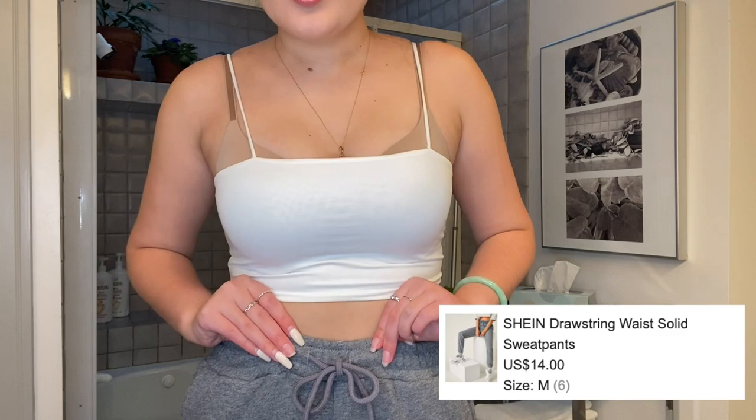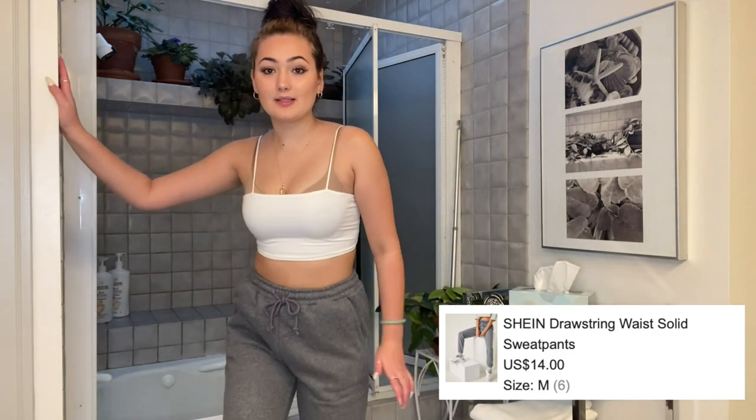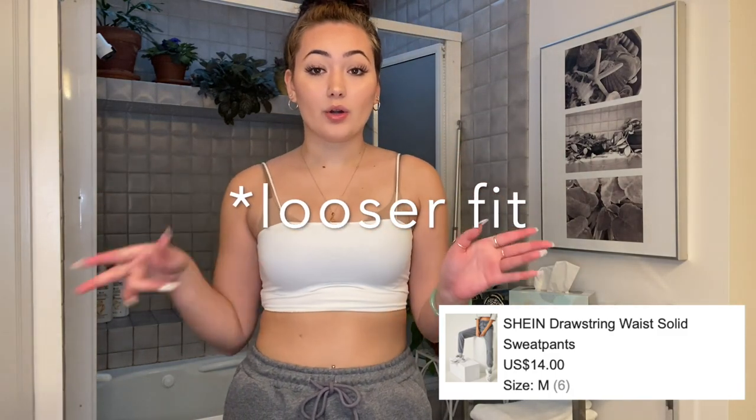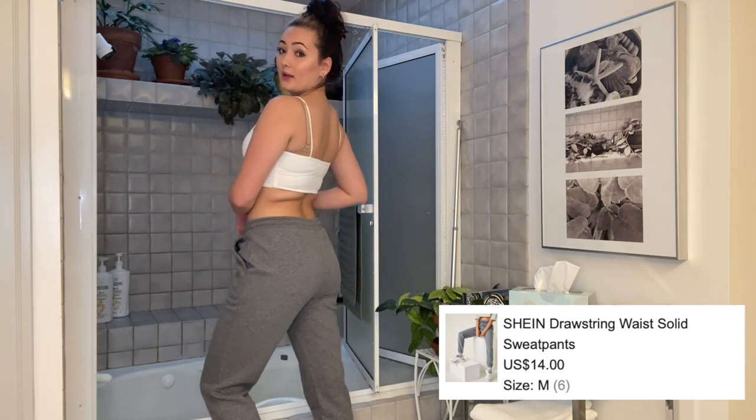Then for the next part — I'm wearing some sweats. These are gray drawstring sweats and they come together like this. They fit pretty well. If you like a tighter look on sweats I would say order up — I'll put the size I got on the screen. There are pockets which I really like, and this is what the back looks like. They rest on my ankle, so if you are taller than me — I'm five five and a half — definitely size up. These sweats are really thick, good quality.